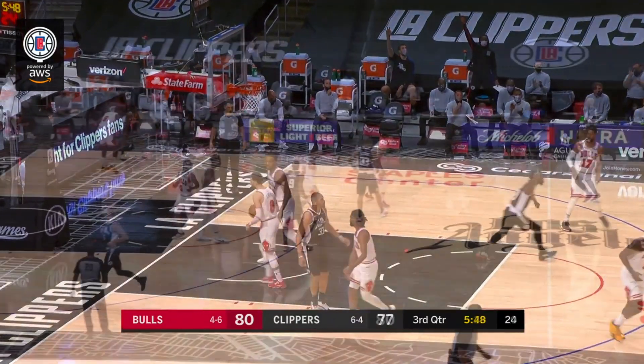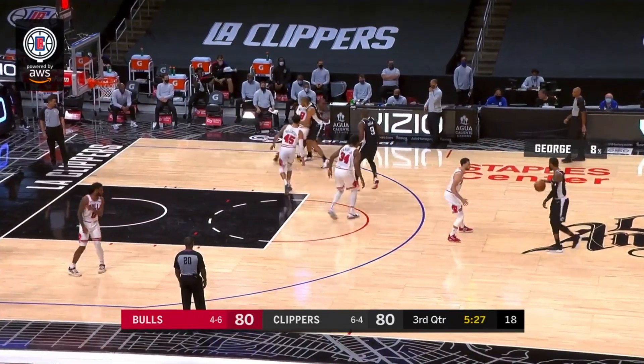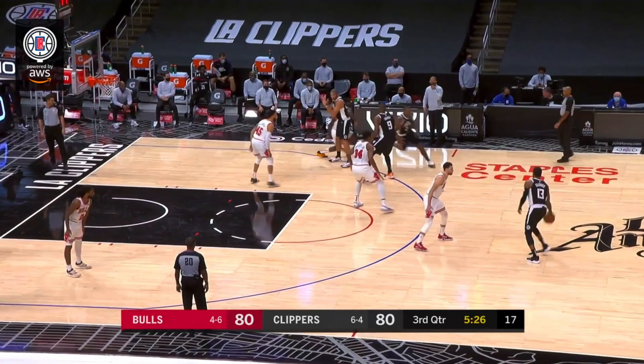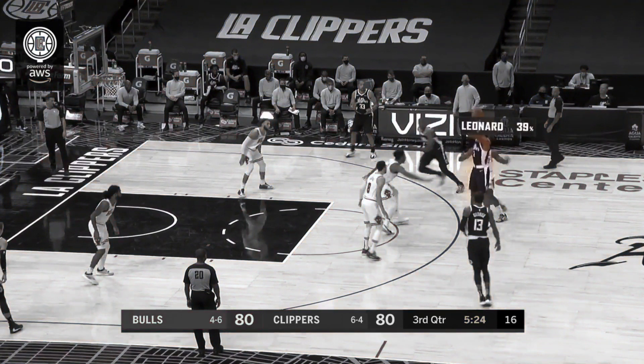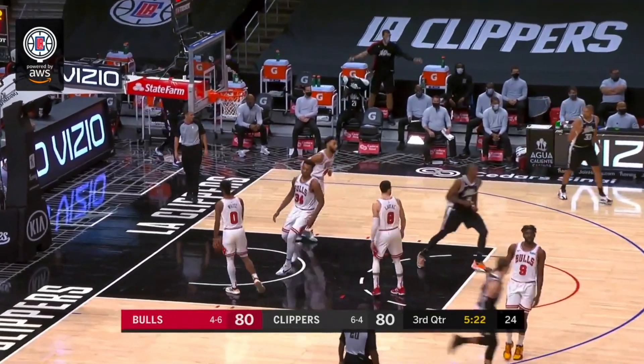Kawhi Leonard was getting free for three. The Clippers just kept running these double drag screens for him. Nicholas Batum sets a screen on Patrick Williams on this possession, flowing into another screen with Serge Ibaka. Wendell Carter Jr. is up and has his hand up, but watch what Leonard does — he waits for him to put his hand down, then gets another free and easy release from three. Kawhi Leonard was just on fire in the third.